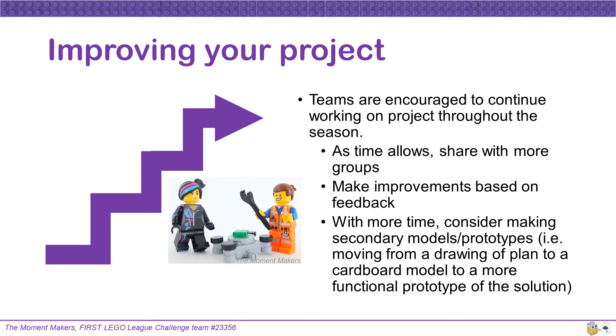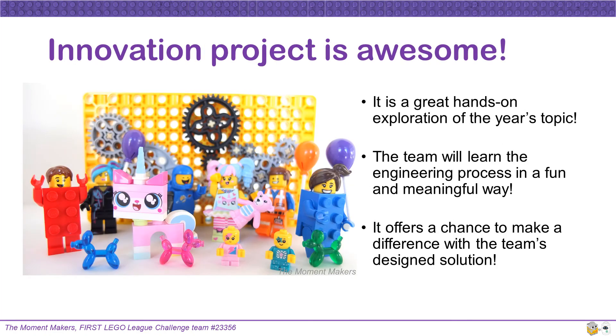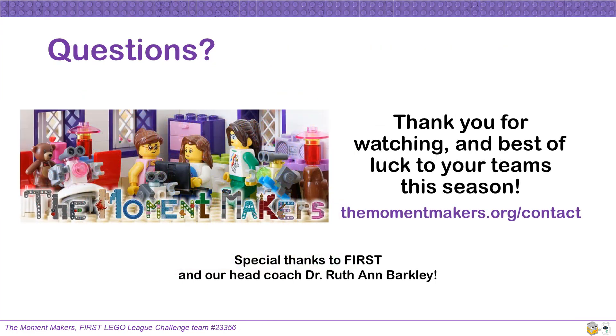With more time, consider making secondary models or prototypes — for example, moving from a drawing of the solution to a cardboard model to a more functional prototype. The Innovation Project is awesome. It is a great hands-on exploration of the year's topic, and the team will learn the engineering process in a fun and meaningful way. It offers a chance to make a difference with the team's design solution. If you have any questions, please contact us at themulletmakers.org. Special thanks to FIRST and our coach. Best of luck to your teams this season!